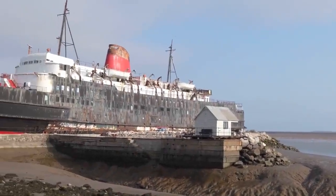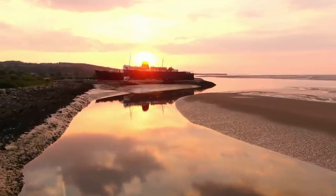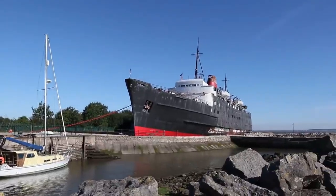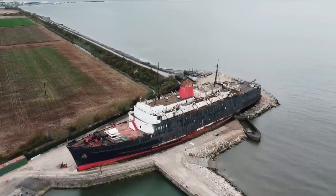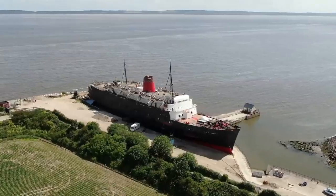The Duke of Lancaster has been moored on the Welsh coast for four decades after plan after plan about what to do with the old vessel fell by the wayside. She was once a first-class passenger ferry and cruise liner, beginning life in 1956 and carrying passengers to and from destinations in Ireland, Scotland, and mainland Europe. Her first-class status ended in 1978, when a Liverpool-based business bought the Duke of Lancaster and decided to open it as a dry-docked party boat with a shopping centre, hotel, and fairground rides aboard.